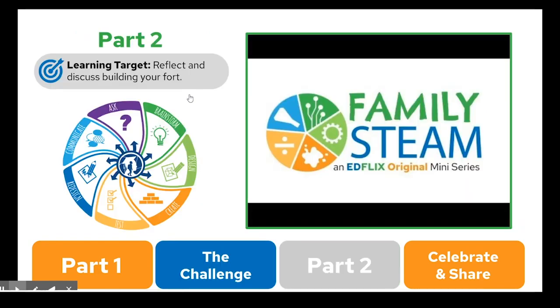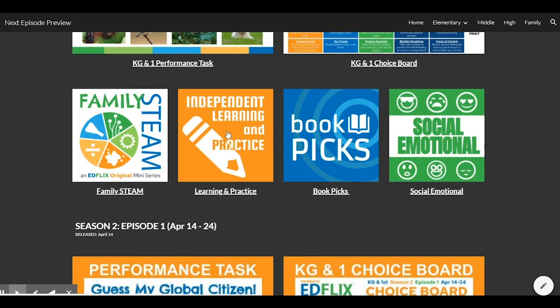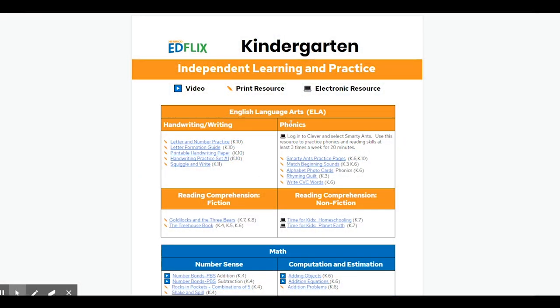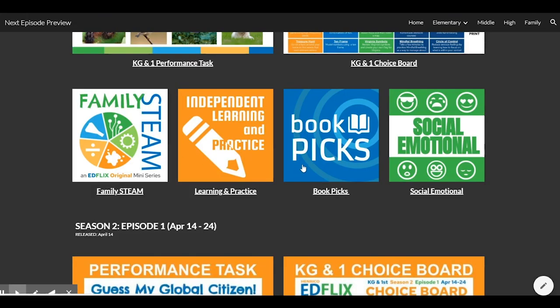Number 4, after building, watch the Part 2 video. The Independent Learning and Practice section of EdFlix includes optional independent practice activities for students. The options include printable activities as well as short videos and interactive digital practice.